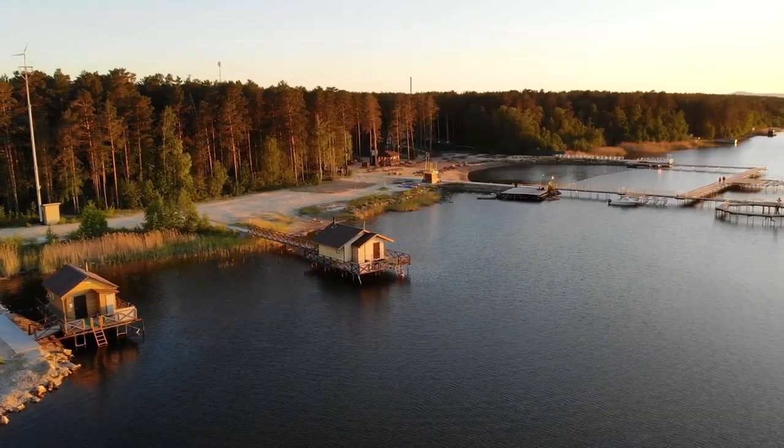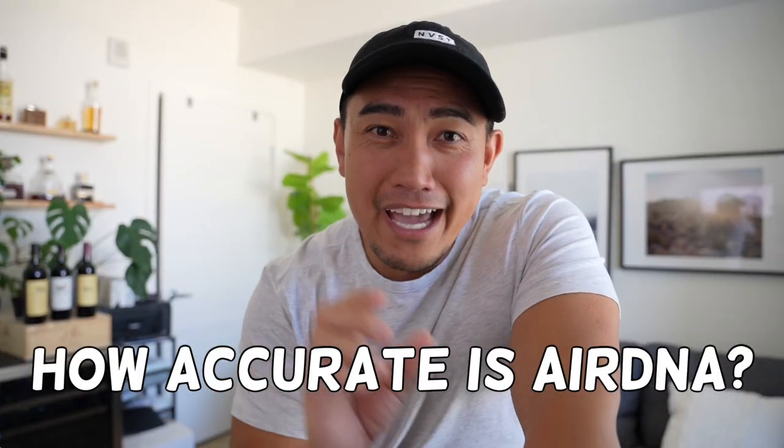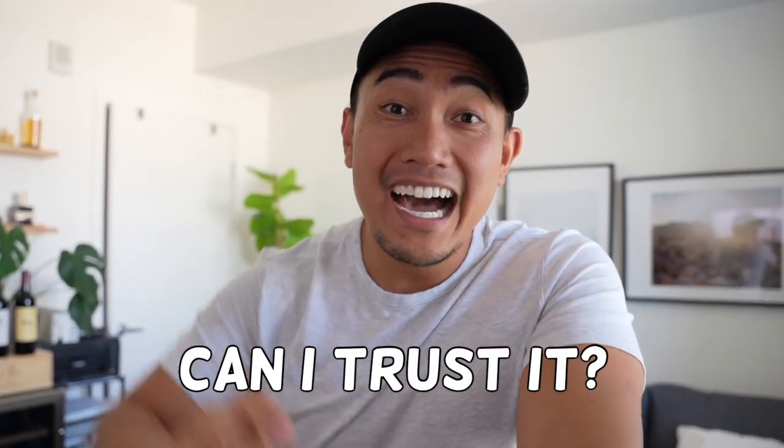If you're thinking about investing in a short-term rental, you're probably thinking it could cost $30,000, $50,000, $100,000 just to get your foot in the door. And when you're projecting your numbers, how accurate is AirDNA, Mash Advisor, Data.Rabu? Can I actually trust those numbers? I'm breaking all that down in this episode.